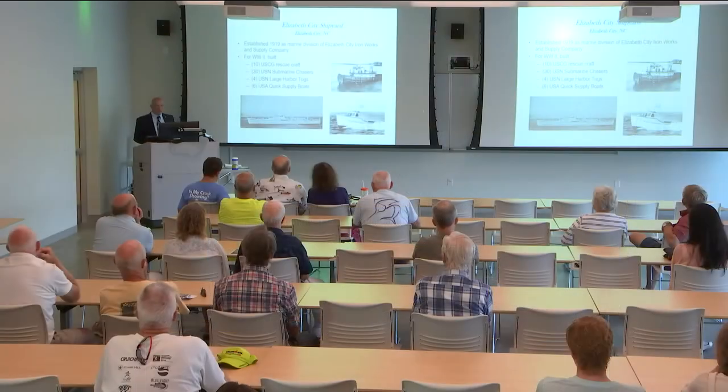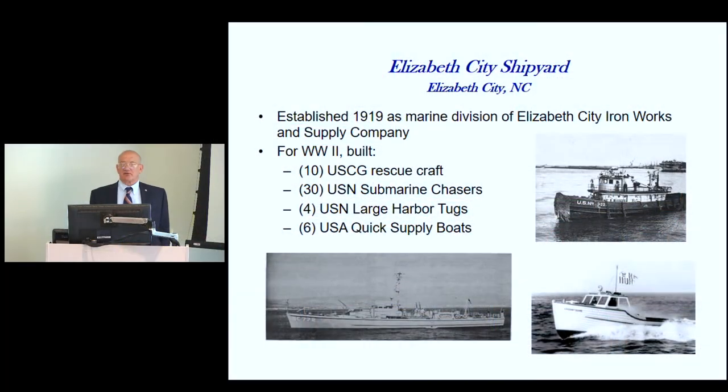The Manteo Boat Building Corporation grew out of the Creef and Davis Boat Works. The Pamlico Shipyard was not in existence before the war — people from the Elizabeth City Shipyard went down to Washington, North Carolina, and opened up a shipyard on the banks of the river there, creating oil tank barges. The Elizabeth City Shipyard was the largest and turned out the most boats, though not the biggest.